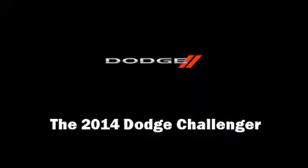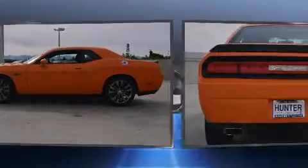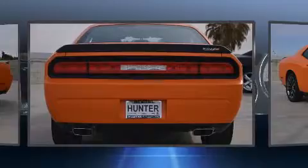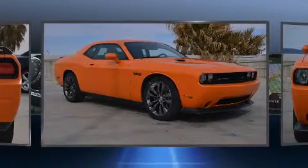Step into the 2014 Dodge Challenger. This two-door, five-passenger coupe offers the latest in technological innovation and style. Dodge made sure to keep road handling and sportiness at the top of its priority list.